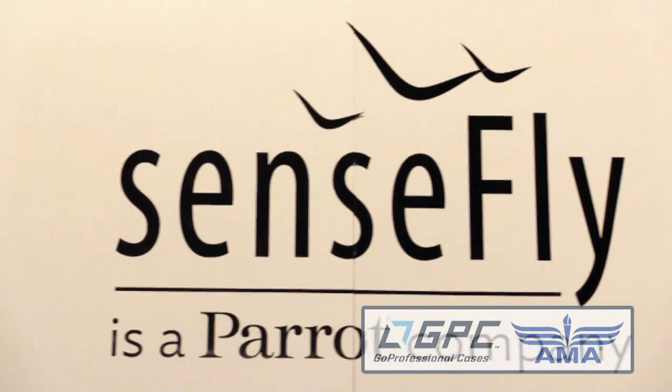Roswell Flight Test Crew back here at CES 2015, over at the Parrot booth taking a look at SenseFly, which is their professional drone division. I'm talking to Andrea Halter — how you doing, Andrea? I'm doing fine, thank you.